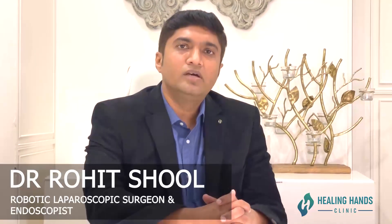Hello, I am Dr. Rohit Shul. I am a general and laparoscopic surgeon practicing at Healing Hands Clinic. Today we will be discussing about gallbladder diseases.